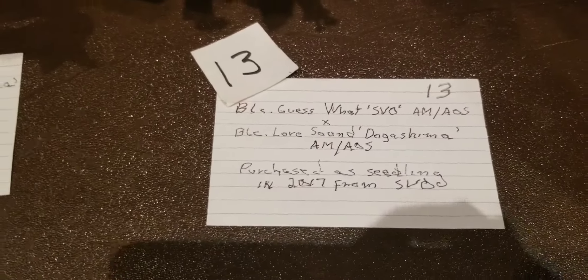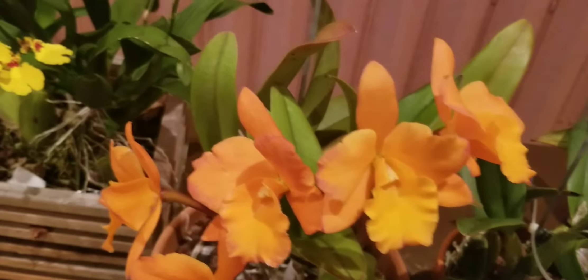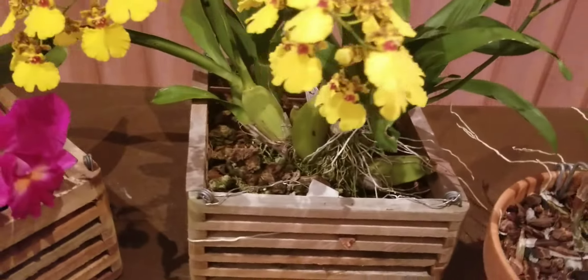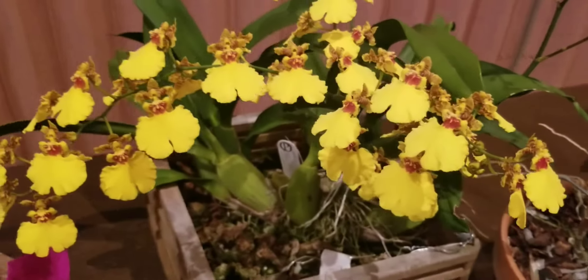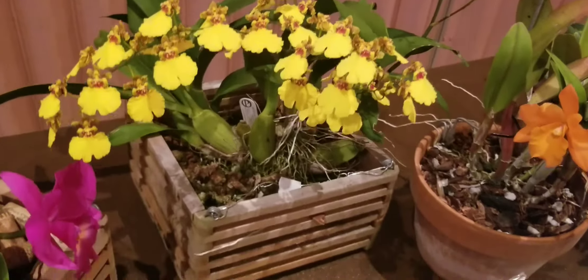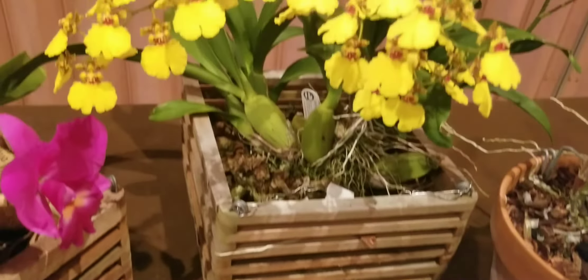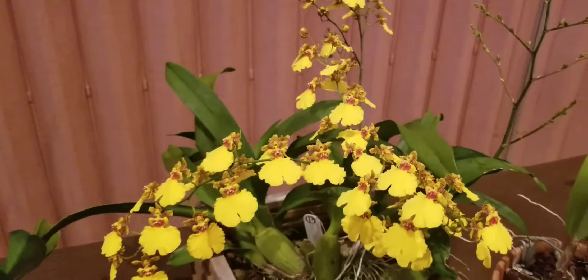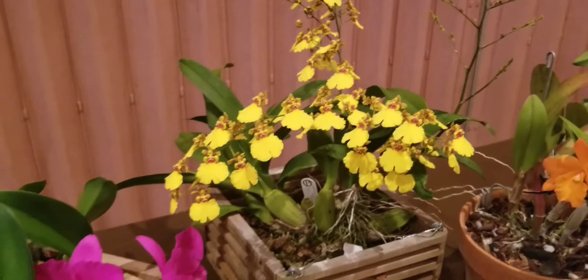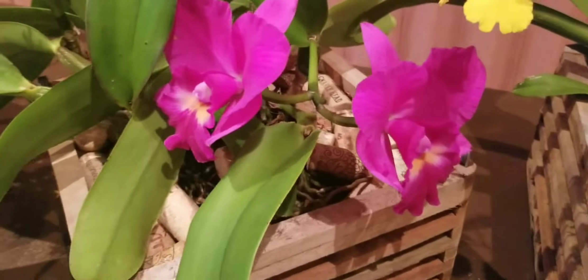This one has a long description — it had AM/AOS awards. Unlucky number 13! And yellow — I adore yellow because I miss my spring flowers. We don't have a real spring in Florida, so anything yellow reminds me of daffodils. This specific Oncidium got the new member ribbon. Beautifully done.